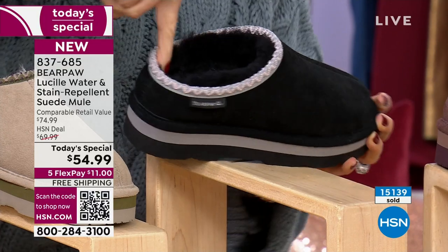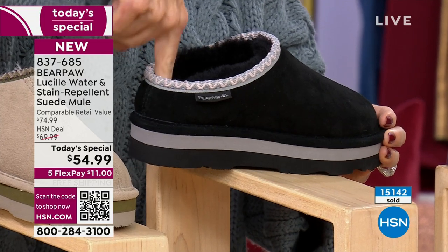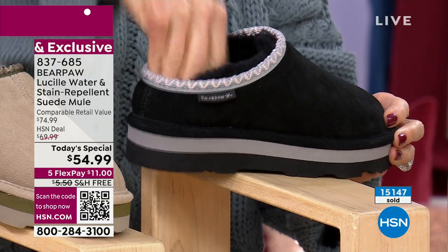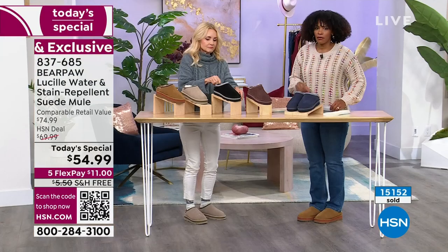Look how thick, look how deep the heel cup is. I don't want to interrupt going over the colors, but since I'm here — that's a nice deep heel cup. Yes, these aren't slippers, these are mules, these are clogs. Your heel will sit right down in this. And then we'll talk about sizing because I want to talk about a little extra room in there.